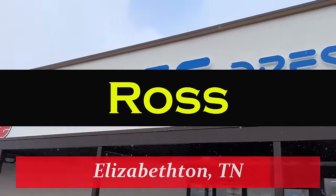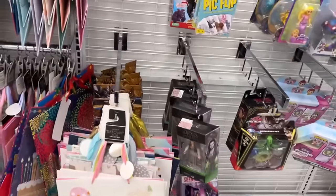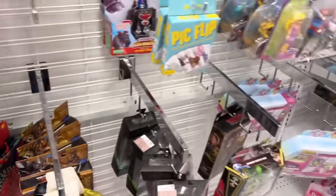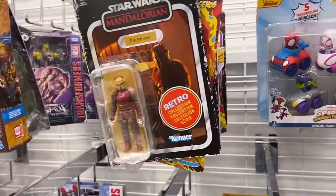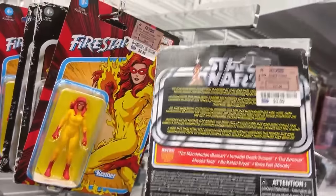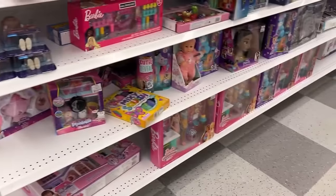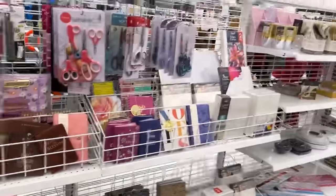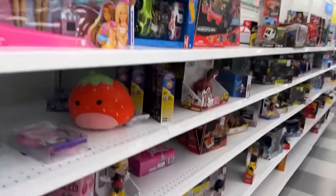It just started snowing here in Elizabethton, Tennessee, but let's head into Ross and see if they got anything that might warm my heart. In the back — Return of the Jedi Ewok Leia, Jyn Erso, another Jyn Erso, another Leia, still got Forge hanging out back there. $3.49 now for a Dungeons and Dragons figure — I like the movie but I'm not interested in the figures. Still three bucks. Fire Star and Nova in the Marvel 3.75-inch line — I'm pretty sure they had those last time I was here.